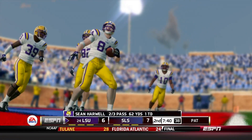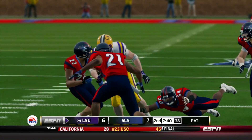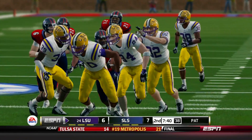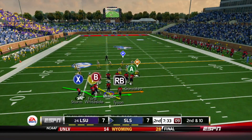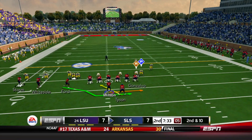The former Rivercat does that to our defense — he broke 5 tackles! He is out for blood. Tyson Steele makes us pay, and it's tied at 7.